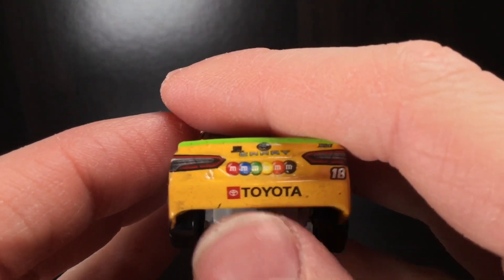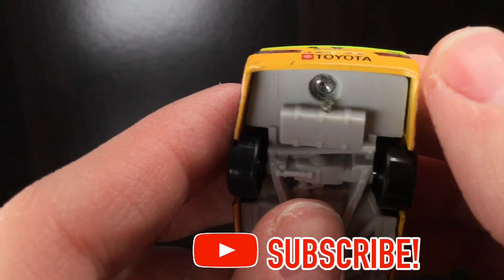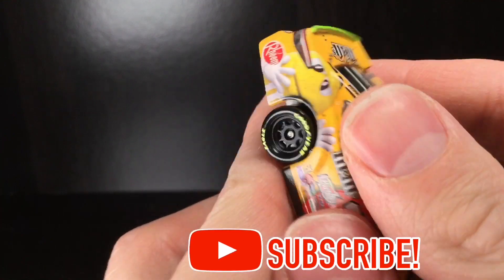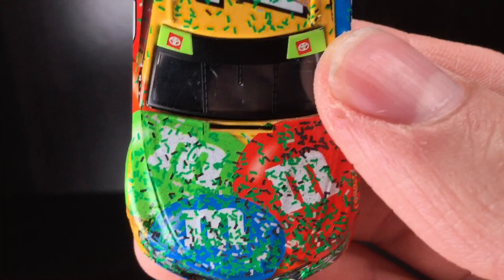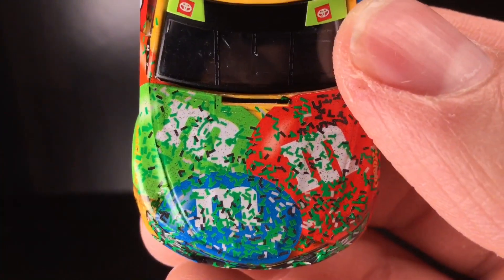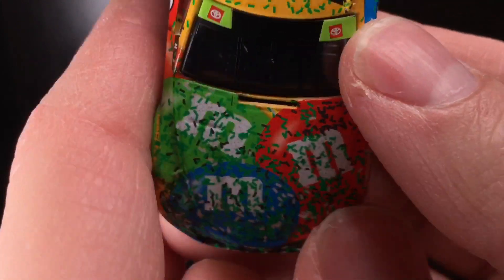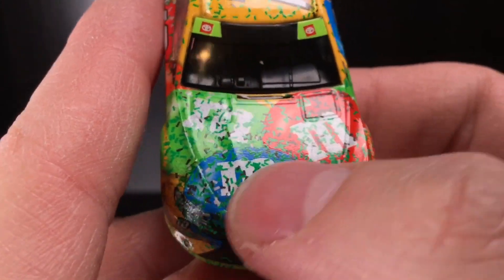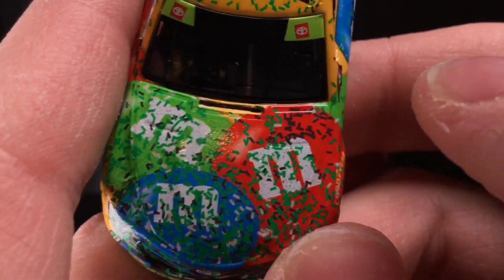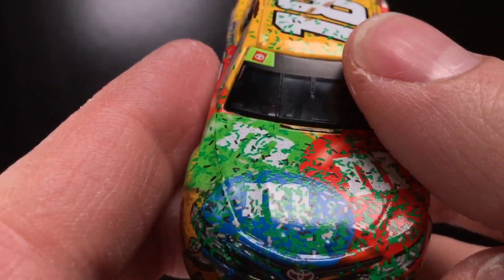The gas tank's supposed to be flush with the back bumper. Wow, bro — they got this one all jacked up. So this die cast is already screwed up, unfortunately. But you would think it's maybe St. Patrick's Day with the green confetti. I love the green confetti, I think it looks awesome — kind of looks like money, almost. It kind of reminds you of the Winston Million they did back in yesteryear.